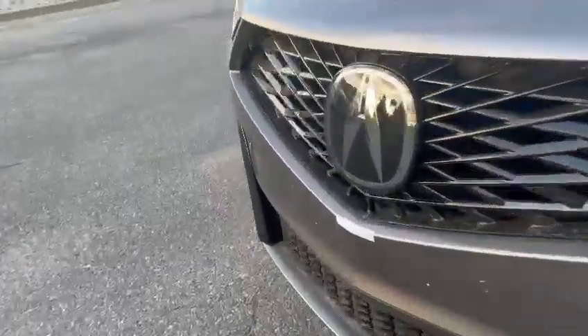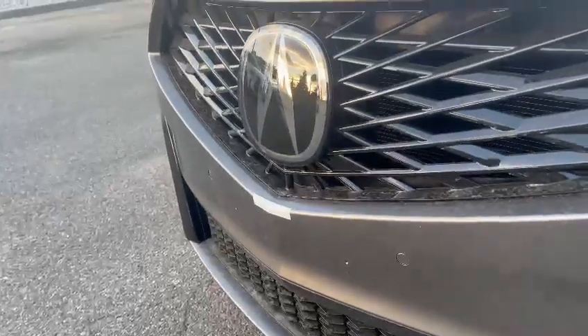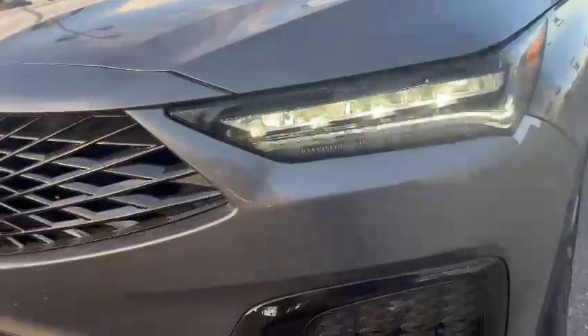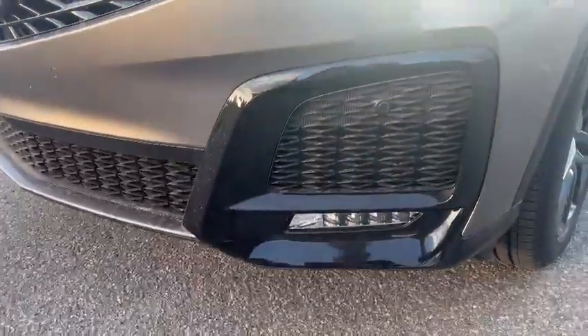Starting off with the front, this one comes with four frontward-facing parking sensors and the adaptive cruise control sensor right inside the Acura logo. You have your chicane LED daytime running lights with dual headlights, and your fog lights right below that as well.